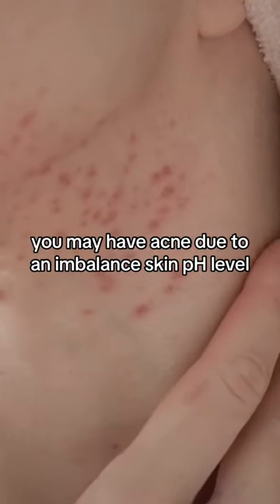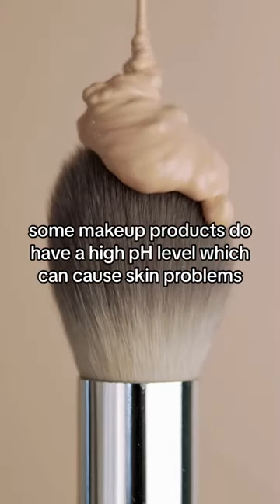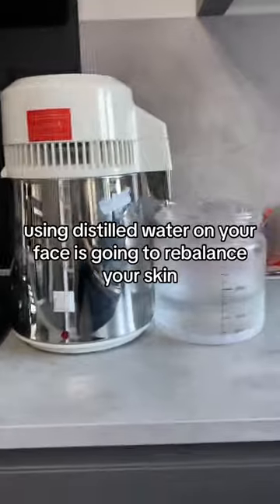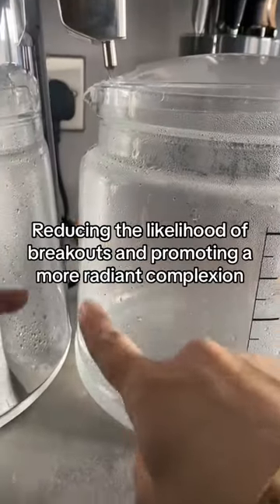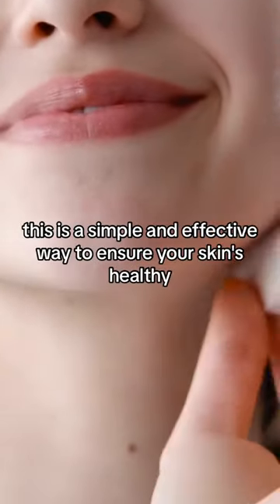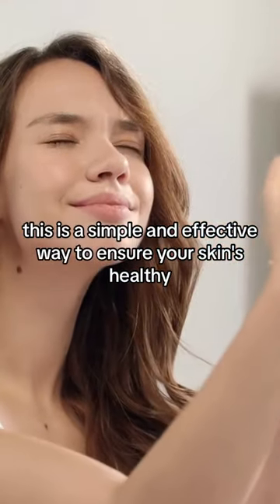You may have acne due to an imbalanced skin pH level. Some makeup products have a high pH level which can cause skin problems. Using distilled water on your face is going to rebalance your skin because it has a natural pH level, reducing the likelihood of breakouts and promoting a more radiant complexion. This is a simple and effective way to ensure your skin's healthy.